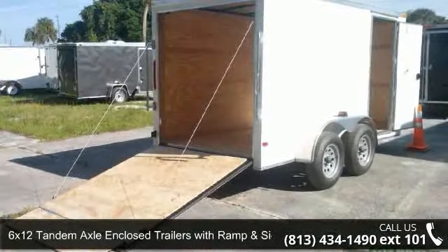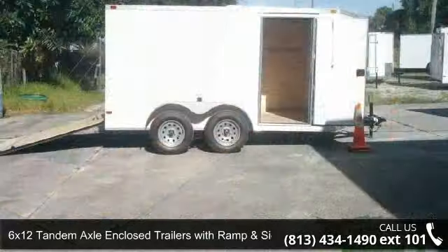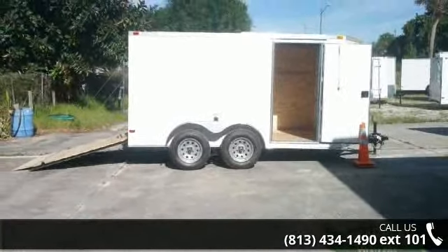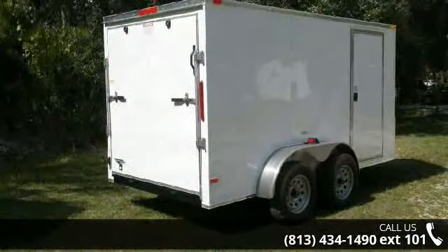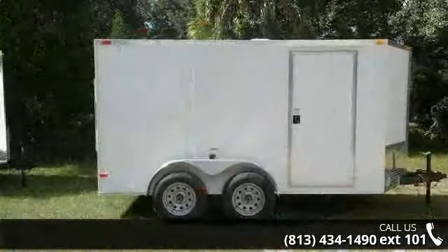Up for sale is a 6x12 tandem axle enclosed trailer with ramp, side door, and V-front. If you are looking for a reliable trailer, this may be the one. Quality construction is an important factor when considering a trailer purchase. Call now to speak with the dealer and find out why we are the preferred destination for quality trailers.